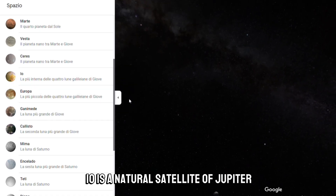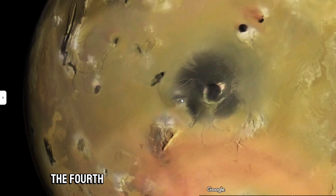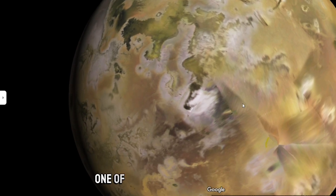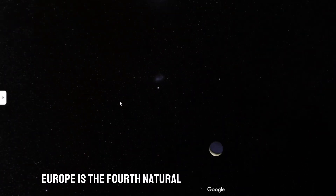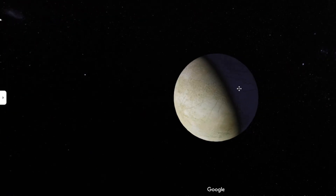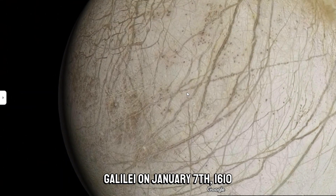Io is a natural satellite of Jupiter — the innermost of the four Galilean satellites, the fourth largest satellite in the solar system, and the densest of all. Its name comes from Io, one of the many lovers of Zeus according to Greek mythology. Europa is the fourth natural satellite of Jupiter by size and the sixth of the entire solar system. It was discovered by Galileo Galilei on the 7th of January 1610, together with Io, Ganymede, and Callisto — commonly known as the Galilean satellites.